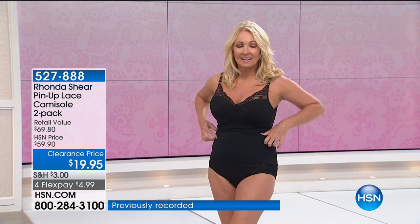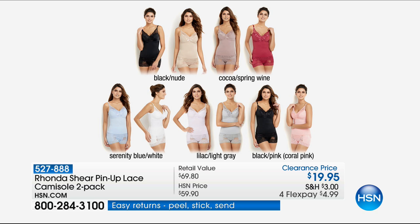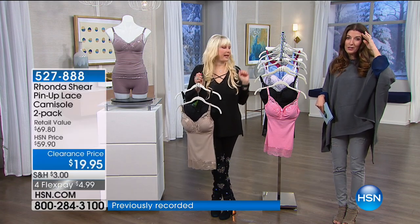We have a set of two for $24.95. It's everything you love about Ronda Shear — the lace, the built-in bra, full coverage, super silky soft microfiber, removable cups. All sizes extra small through 3X. Color combinations: black and nude, cocoa and spring wine, serenity blue and white, lilac and light gray, and black and coral pink. You're getting two smoothing, shaping, lifting camisole bras for $24.95 — I cannot manufacture them for this price.